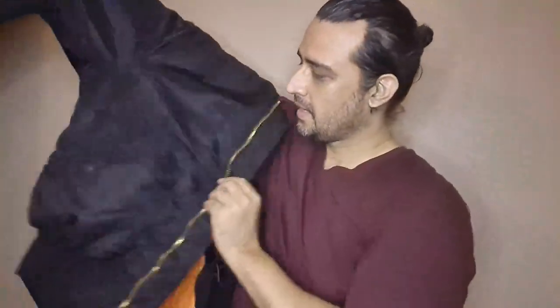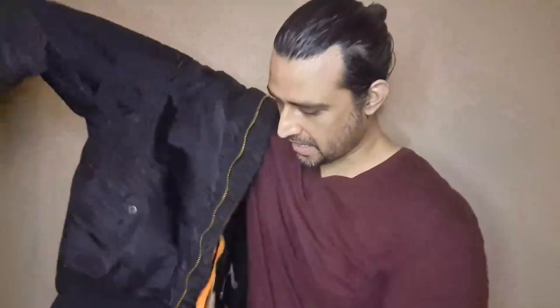So let's take a look. It's got these two pockets on the outside, one here and one here, and there's one on the sleeve right here. Let's take a look at how it fits.